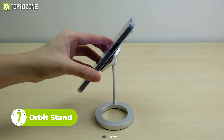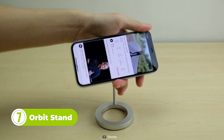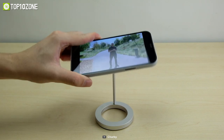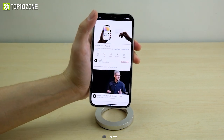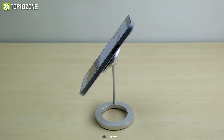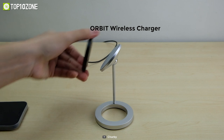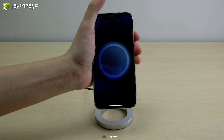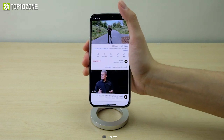The Orbit Stand is the perfect accessory for anyone who wants to make the most of their MagSafe compatible iPhone. Featuring a 360-degree rotating design, the Orbit Stand allows you to adjust your phone to any angle, making it perfect for video calls, watching videos, or even using your phone as a mini TV. And with its MagSafe compatibility, you can be sure that your phone will stay securely in place without any slipping or sliding. Plus, the Orbit Stand is also incredibly easy to use. Simply attach your MagSafe-compatible phone to the Stand and you're ready to go. The Stand's compact size makes it easy to take on the go, whether you're traveling, working from home, or just need a convenient way to use your phone hands-free.